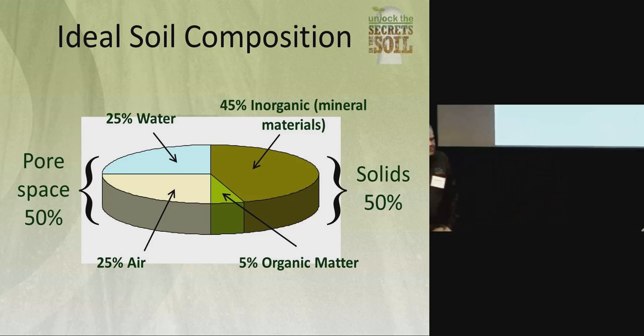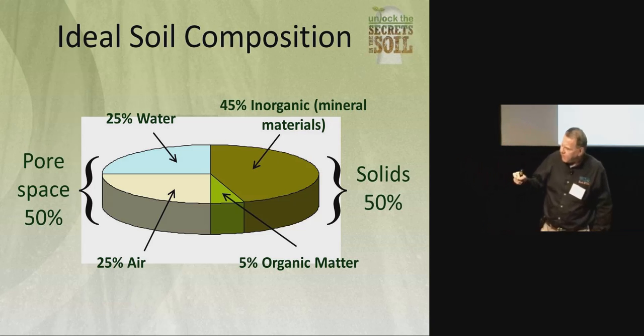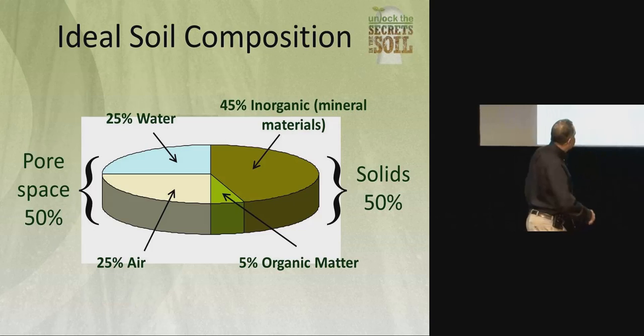We've talked about the loss of topsoil, but really we've lost over 50 percent of the organic matter in our soils since we started cropping them intensively. Where has that gone? CO2 into the atmosphere.